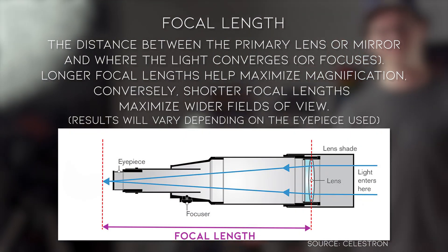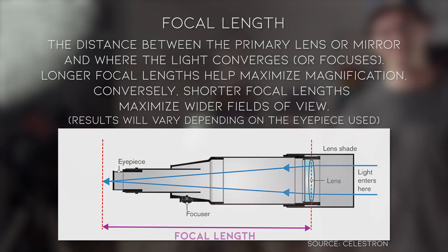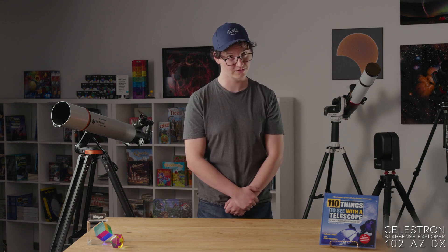It's got a good amount of focal length, so that's good for viewing craters on the moon, the planets, sunspots with a solar filter, and it's also reasonably portable for daytime use as well.